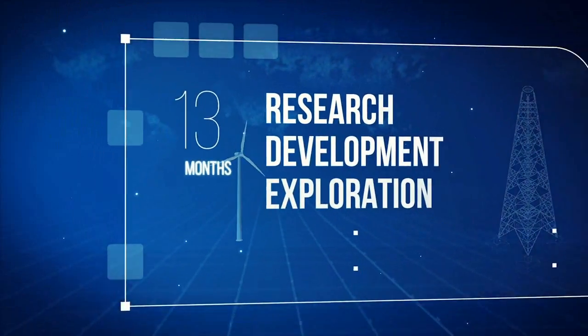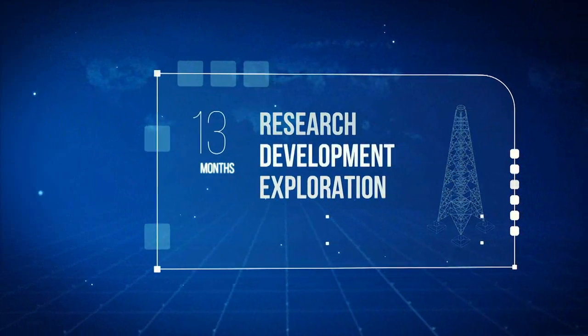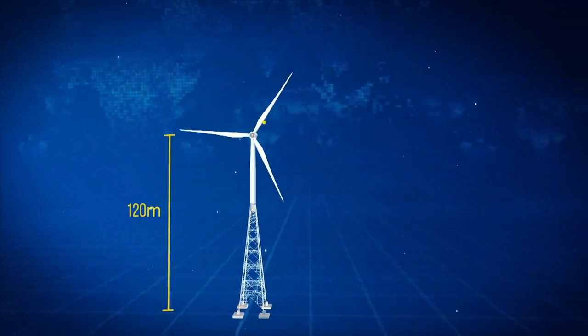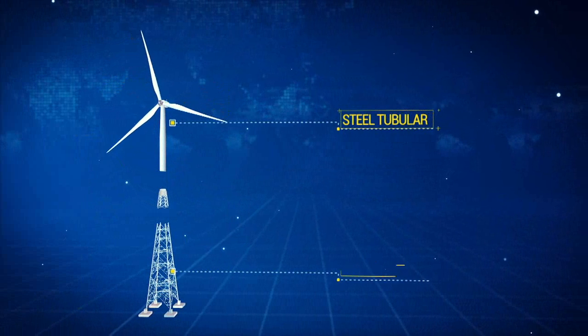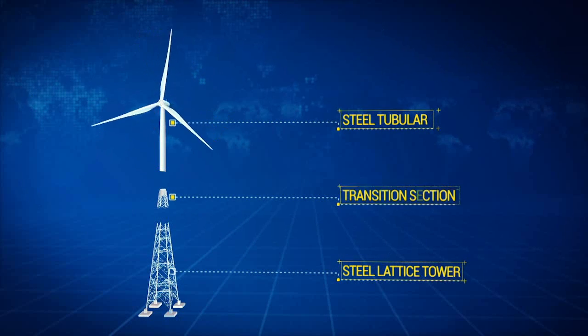After 13 months of research, development, and exploration, the 120-meter hybrid tower from Suzlon came into being — a combination of the existing steel tubular and steel lattice tower structures, joined by a connecting transition section.